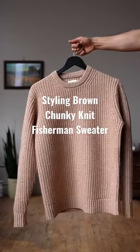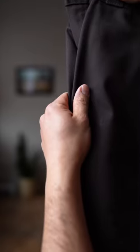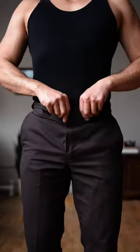I want to style this chunky knit sweater, so let's get dressed. For my pants I'm going with these brown twill Dickies 874 — digging the dark brown tones and straight fit of these pants.